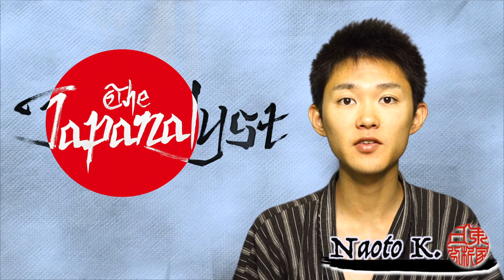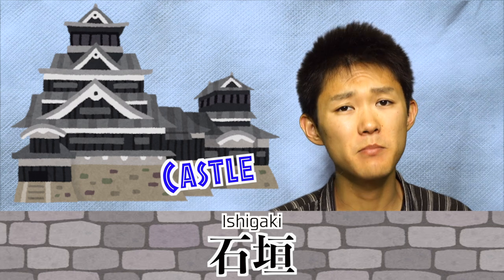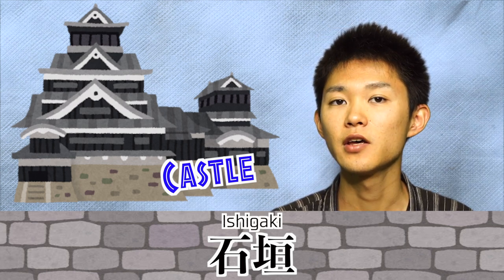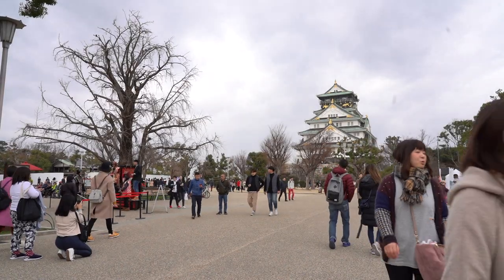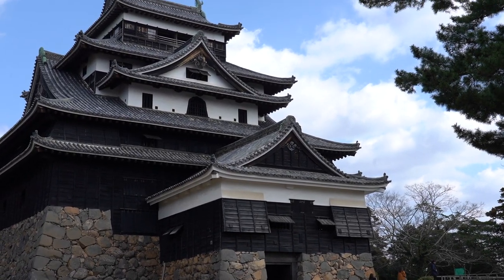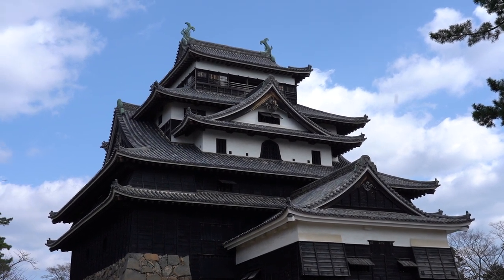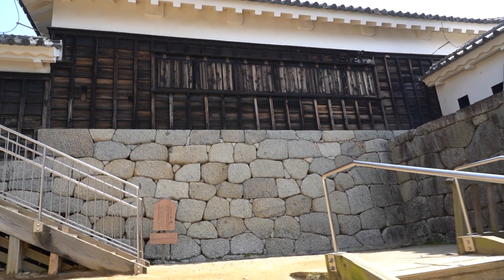Welcome to the Japanese castle. I'm Naoto. One of the things which typifies Japanese castles is the stone wall, which we call Ishigaki. In Japan, there are and used to be many many castles — including ruins, there were said to be 25,000 castles in Japan. We tend to associate the castle with the main building, but don't forget it's just a part of the entire castle's territory.